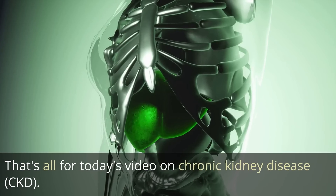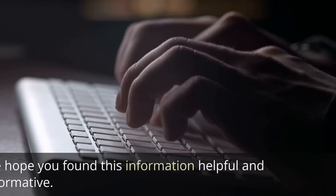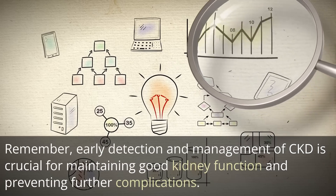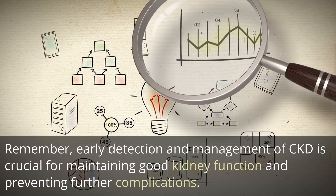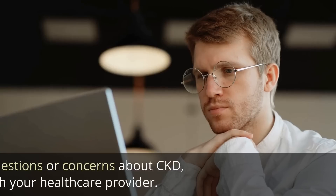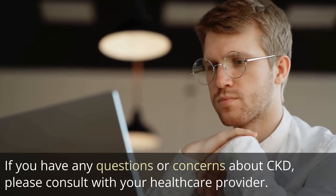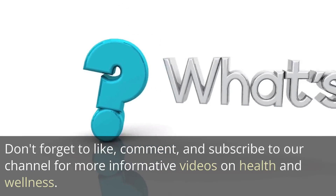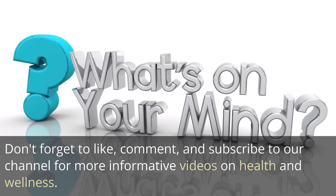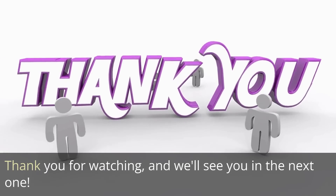That's all for today's video on chronic kidney disease, CKD. We hope you found this information helpful and informative. Remember, early detection and management of CKD is crucial for maintaining good kidney function and preventing further complications. If you have any questions or concerns about CKD, please consult with your healthcare provider. Don't forget to like, comment, and subscribe to our channel for more informative videos on health and wellness. Thank you for watching, and we'll see you in the next one.